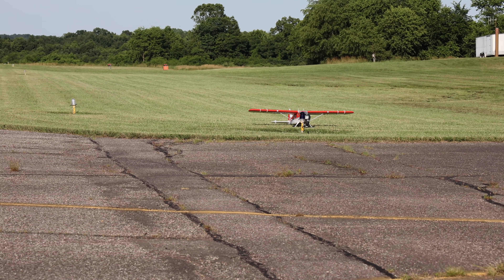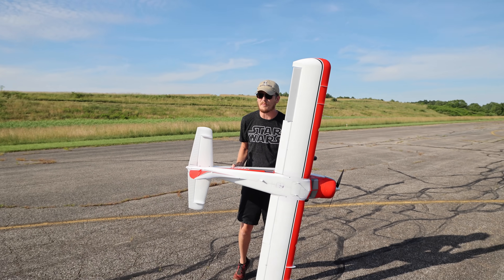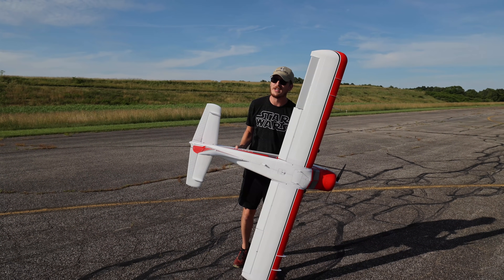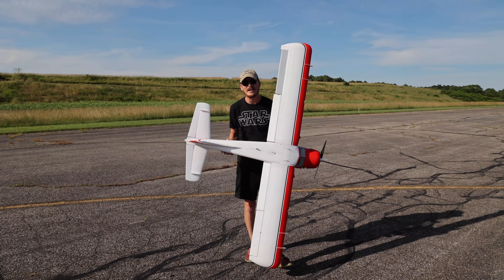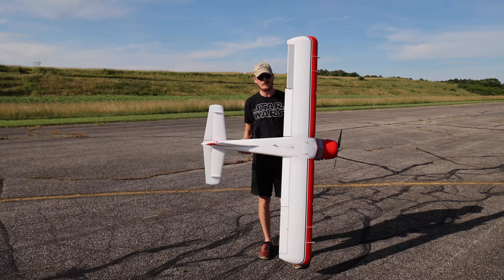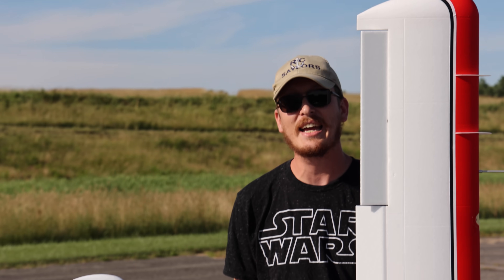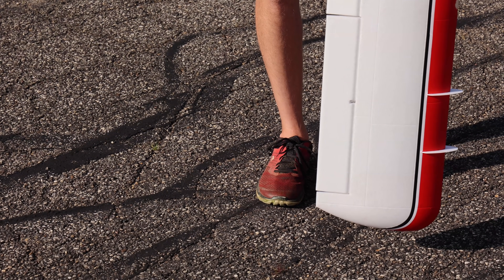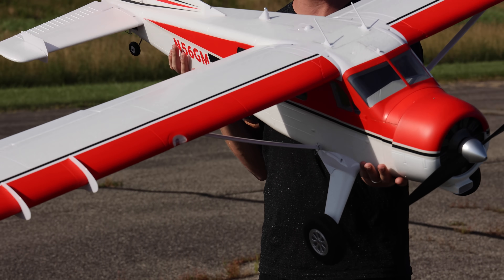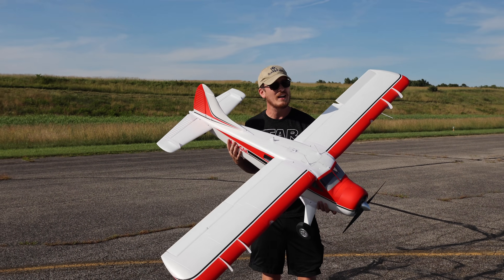This is legitimately the biggest airplane I've ever owned or will have flown. I'm six foot four inches tall and from the wing tip to my head it is taller than me. This is officially a bigger airplane than I am tall, and that's exciting and scary — but I love larger airplanes, they tend to fly really well.